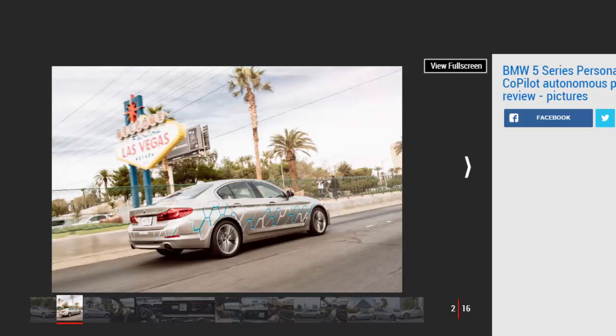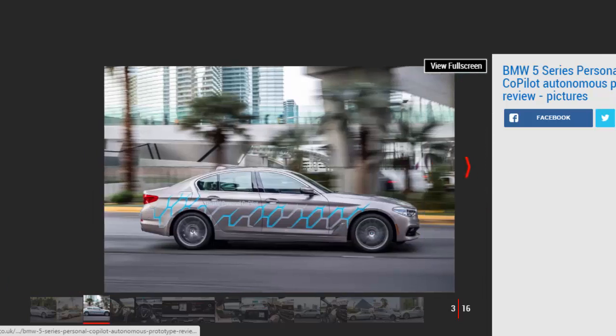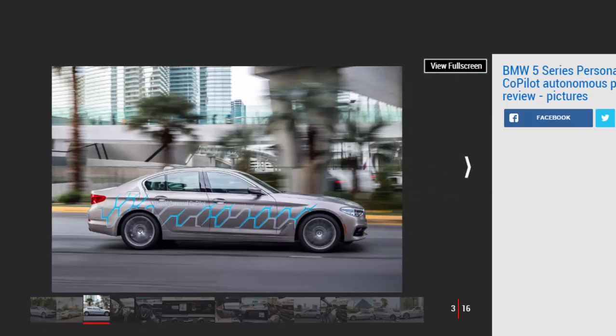Our tests started at the Las Vegas Convention Center where we manually drove away from the traffic-laden streets before handing over to the car on the four-lane interstate. This allowed us to get a feel for the car in both manual and autonomous modes. The switch between the two was achieved with a simple click of a button mounted on the steering wheel, although it isn't confirmed if this is how the system would operate on a self-driving production model.